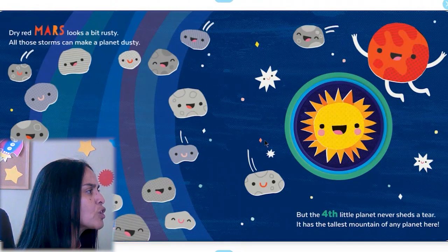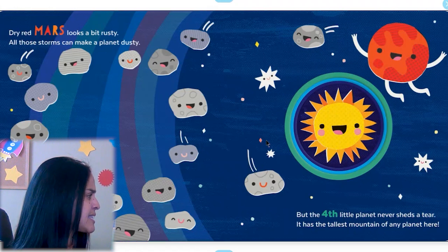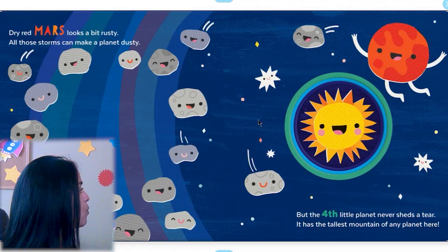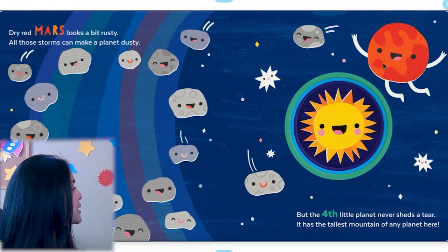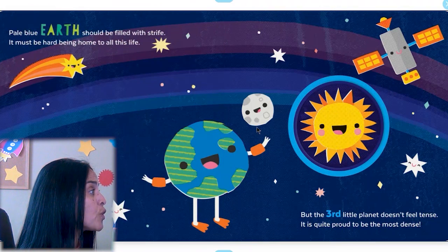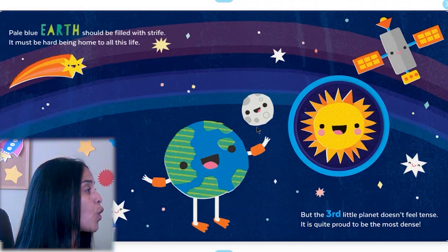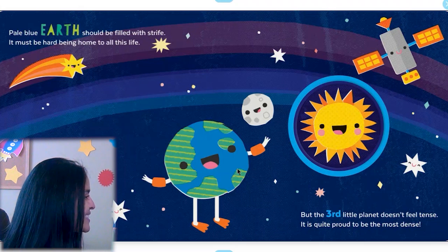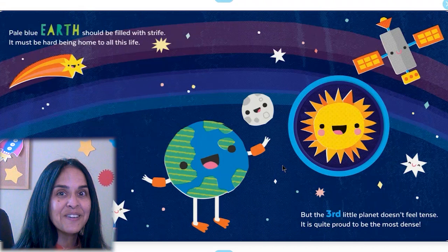Dry red Mars looks a bit rusty — all those storms can make a planet dusty. But the fourth little planet never sheds a tear; it has the tallest mountain of any planet here. It has a tall mountain! Pale blue Earth should be filled with strife — it must be hard being home to all this life. But the third little planet doesn't feel tense; it is quite proud to be the most dense. This is our planet Earth, boys and girls — it has water and land and we can live here.